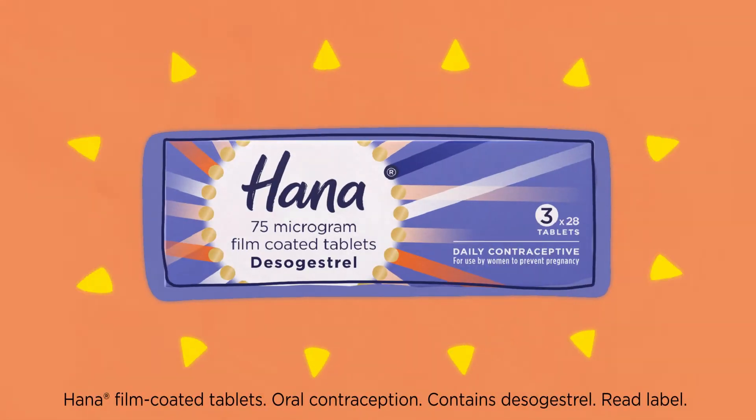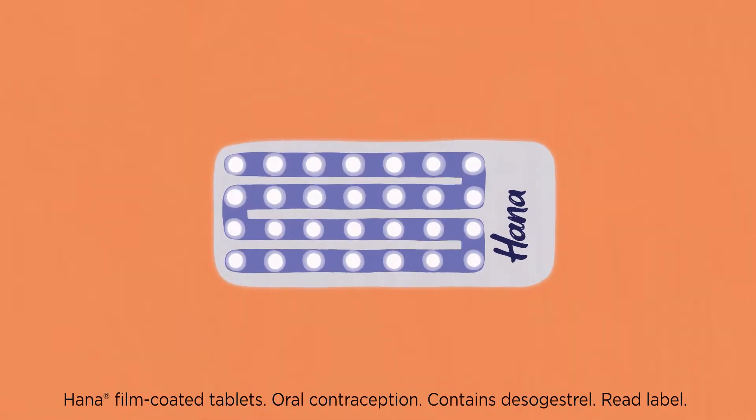Have you ever wondered how HANA, a progesterone-only contraceptive pill, works to help prevent pregnancy?